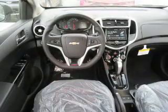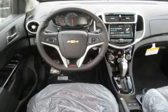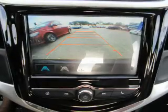Inside you'll find Bluetooth connectivity, Sirius XM satellite radio, an auxiliary input, remote start, a backup camera, curtain head airbags, front airbags, side airbags, side impact door beams, and child safety locks.